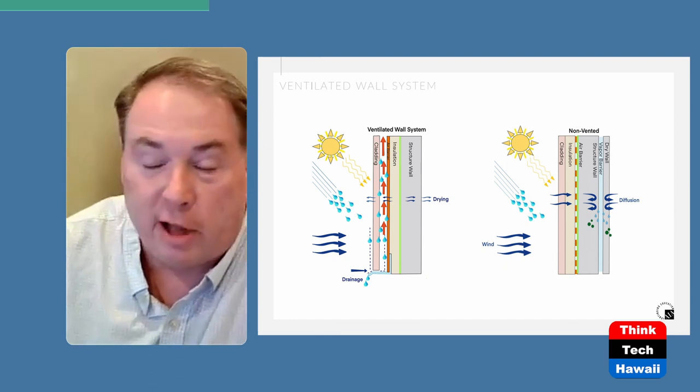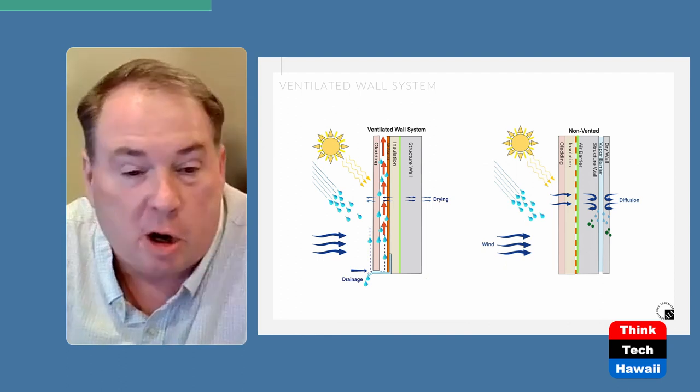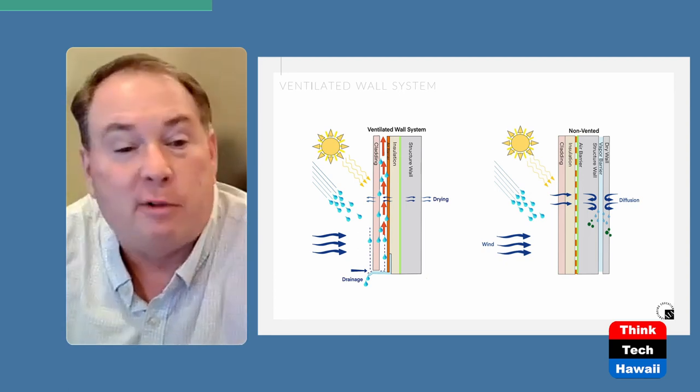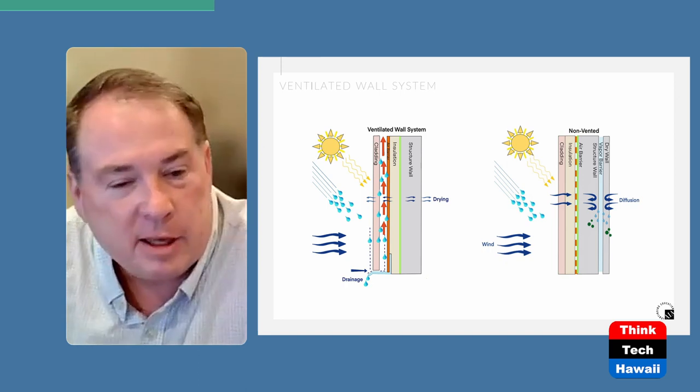Basically that cladding is now either reflecting a good portion of the heat depending upon the color. But even if it's not reflecting that heat, it's really only heating up the air in the cavity between the wall and the cladding, and that hot air is going to rise up and out the top before it has a chance to increase significantly in temperature and transfer that heat into the building. So that's the basic concept of a ventilated cavity system.